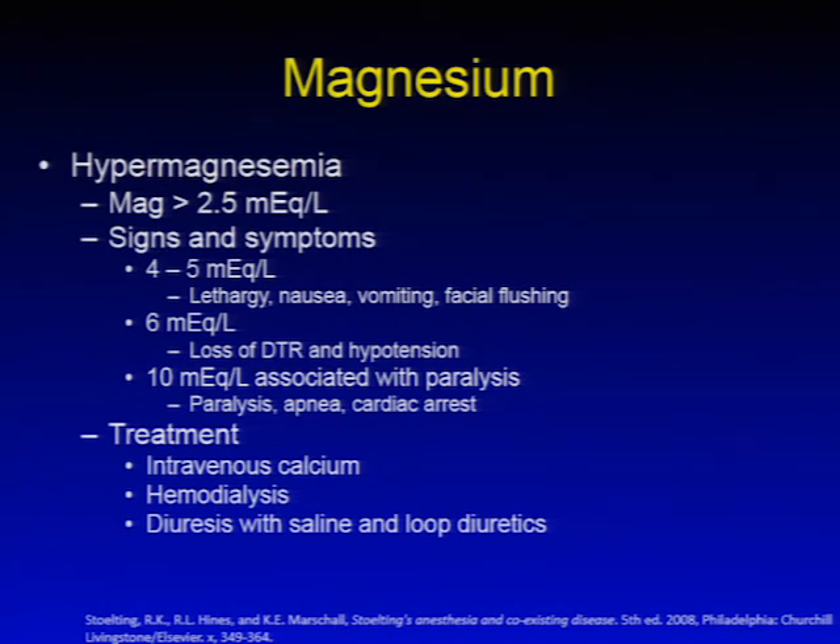Hypermagnesemia is commonly encountered in the parturient with preeclampsia receiving a magnesium infusion. Treatment of elevated magnesium levels includes intravenous calcium, hemodialysis, and diuresis with saline and loop diuretics.